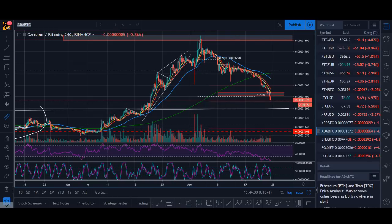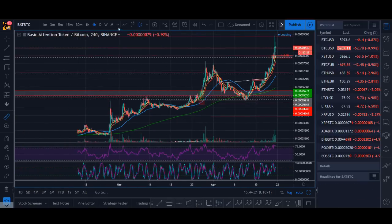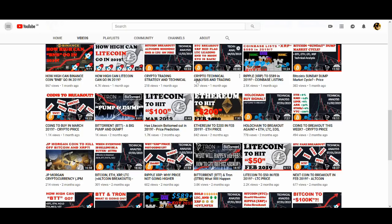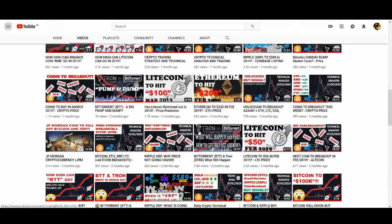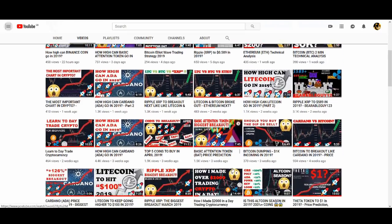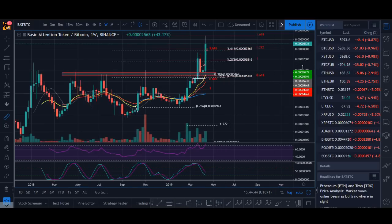The next coin is BAT — Basic Attention Token. BAT was another pick on the top 5 coins to buy in April 2019. If you want to understand exactly where and why I bought it, go watch the BAT videos — I've made two or three Basic Attention Token videos now. But in the top 5 coins to buy in April 2019, BAT was one of my picks and it is going really, really strong.